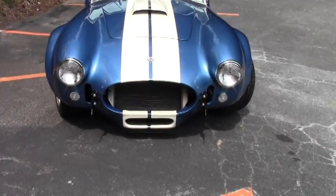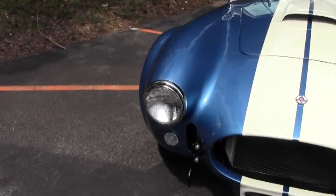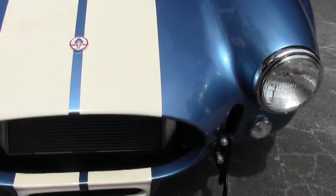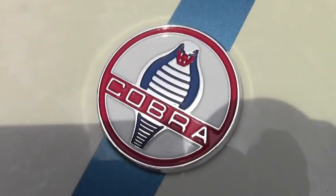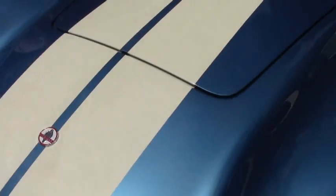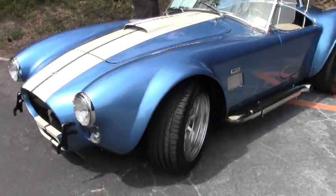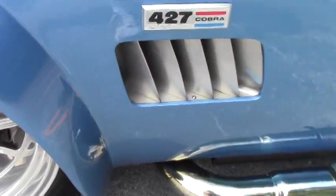As I had said, if you see the underside video of the car, it does have an independent rear suspension. This car is in absolutely gorgeous shape with only 6,300 miles on it. It has a small block Ford V8, a five-speed manual transmission, Edelbrock intake and carburetor, long tube headers, and that beautiful wood steering wheel.